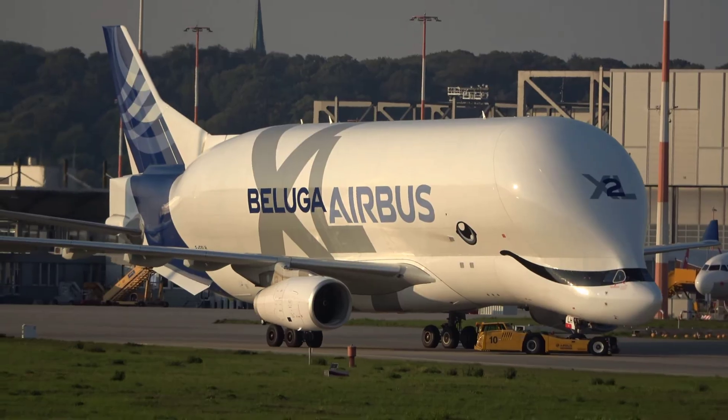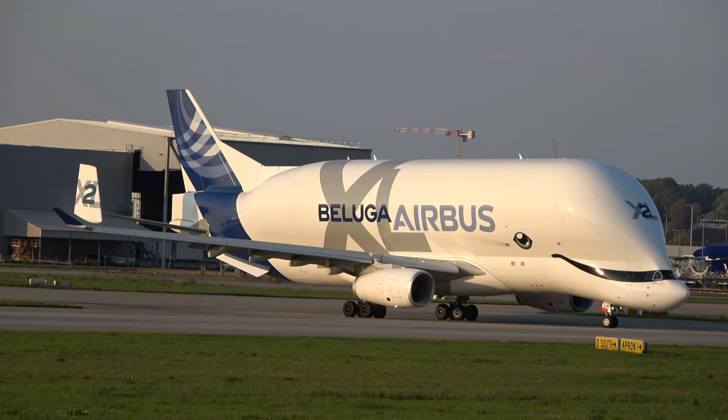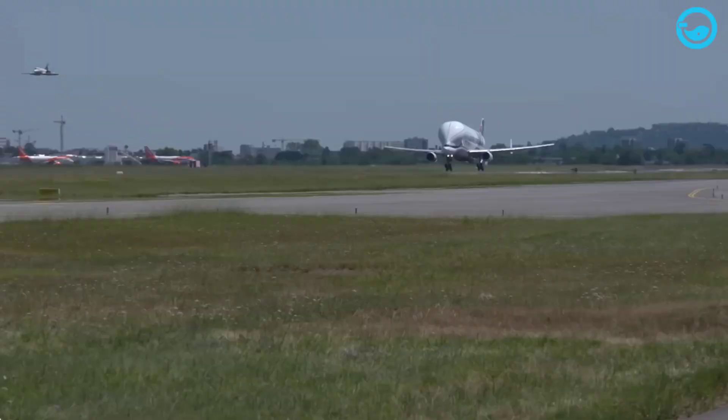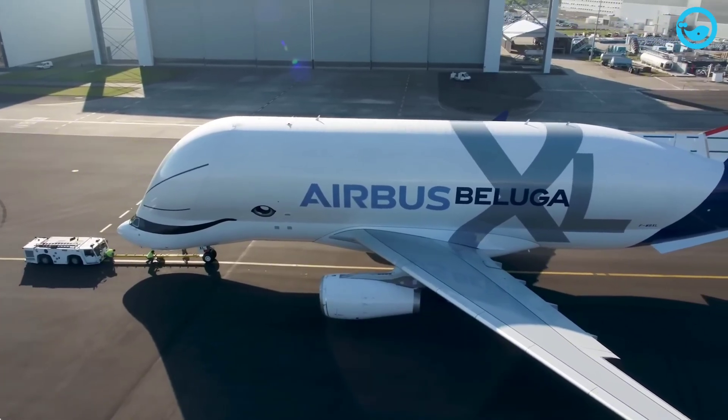The paint alone adds hundreds of kilos to its weight. The Beluga XL's official nickname came from Airbus employees who voted for the whale design. The Beluga XL isn't just an airplane — it's a flying symbol of teamwork and engineering brilliance.